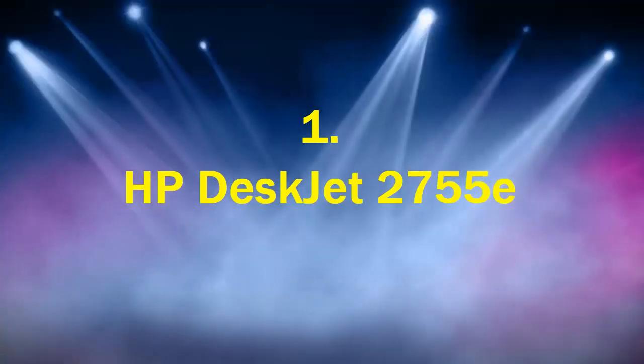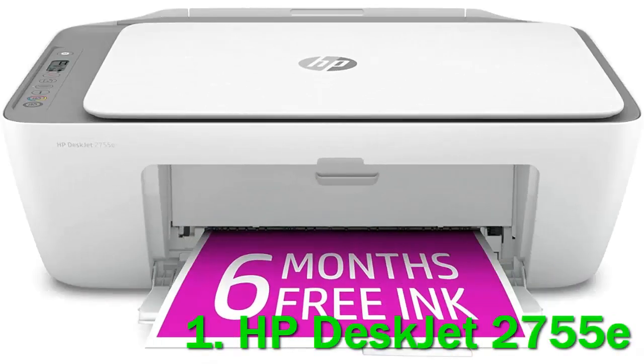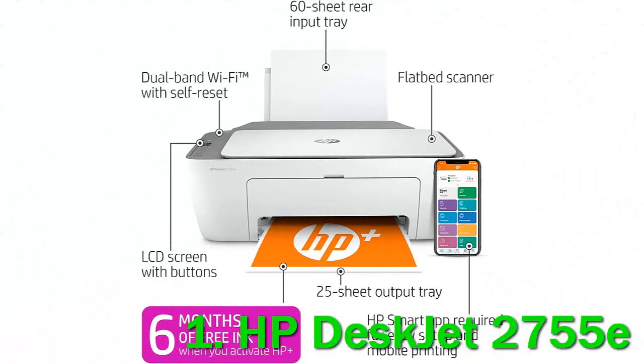Number 1. HP DeskJet 2755E. The small, lightweight HP DeskJet 2755E at $85 offers an attractive set of basic features for an attractive price. It's a multifunction printer that also copies and scans, and you can use a mobile device for faxing if you have an HP Plus account. Built for modest print duty, its input tray holds 60 sheets and the output tray can hold 25 sheets. This DeskJet offers Wi-Fi and Wi-Fi Direct connectivity.